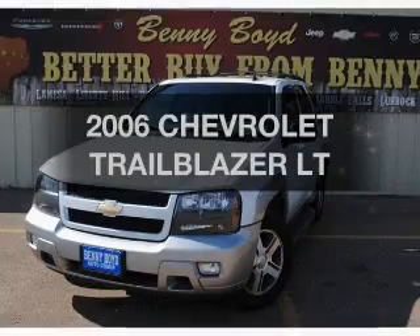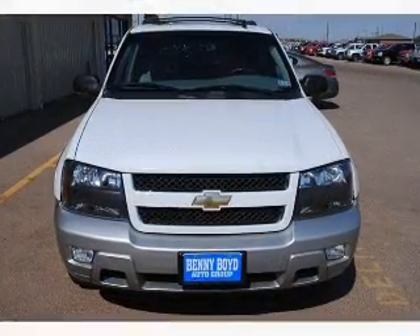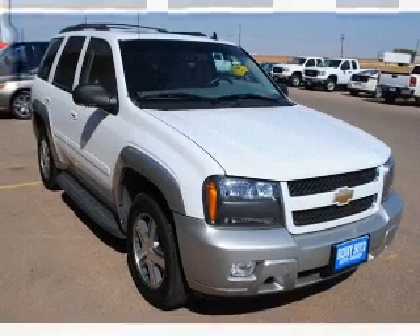Check out this 2006 Chevrolet Trailblazer — this is the set of wheels you've been looking for. With a solid six-cylinder engine connected to a smooth-shifting automatic transmission, premium wheels give this vehicle a more luxurious look.